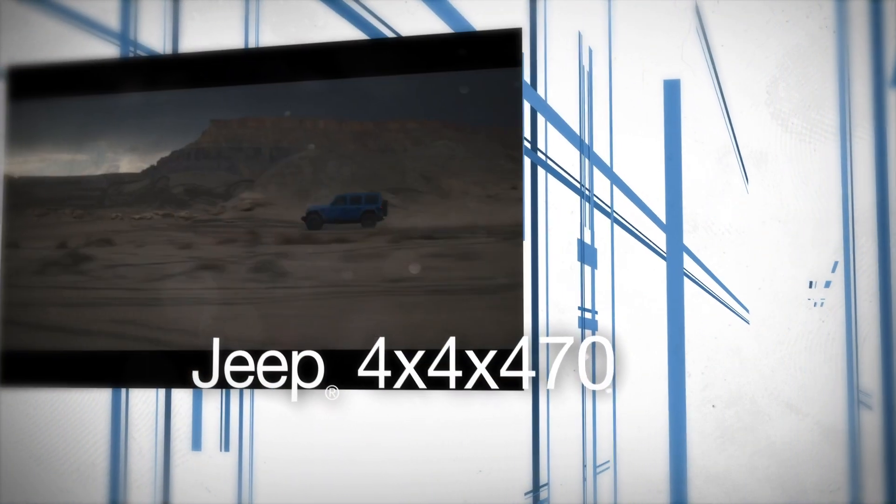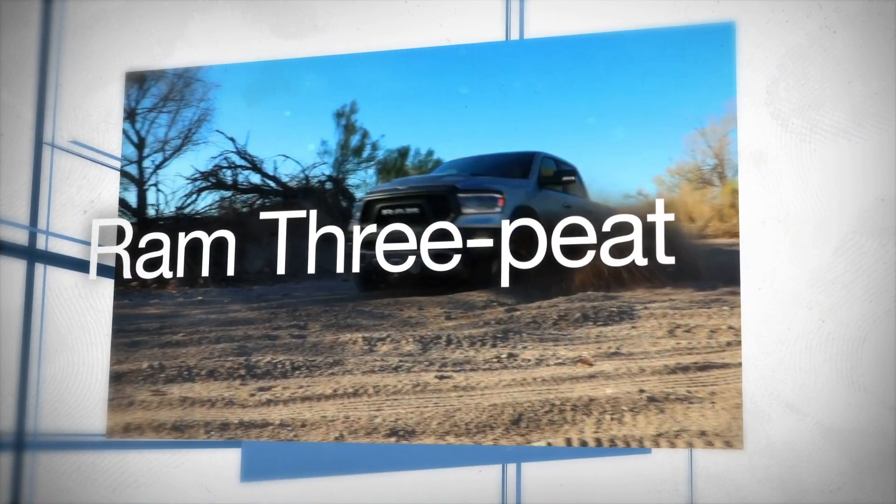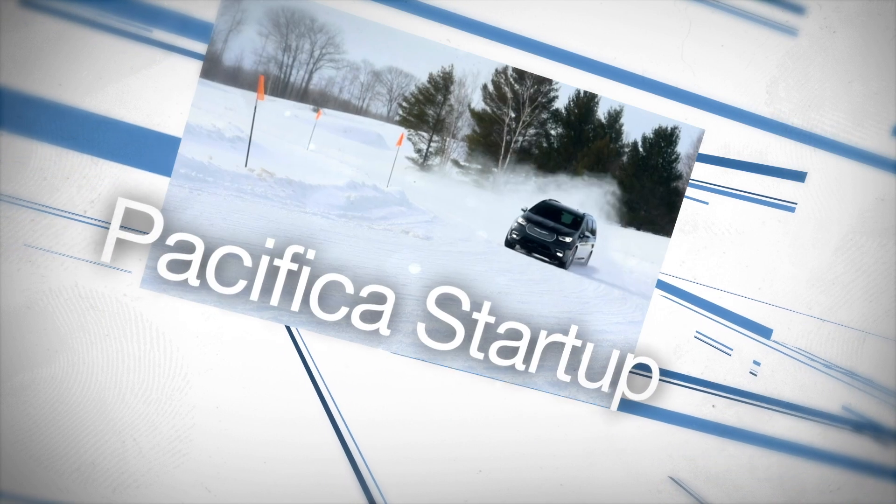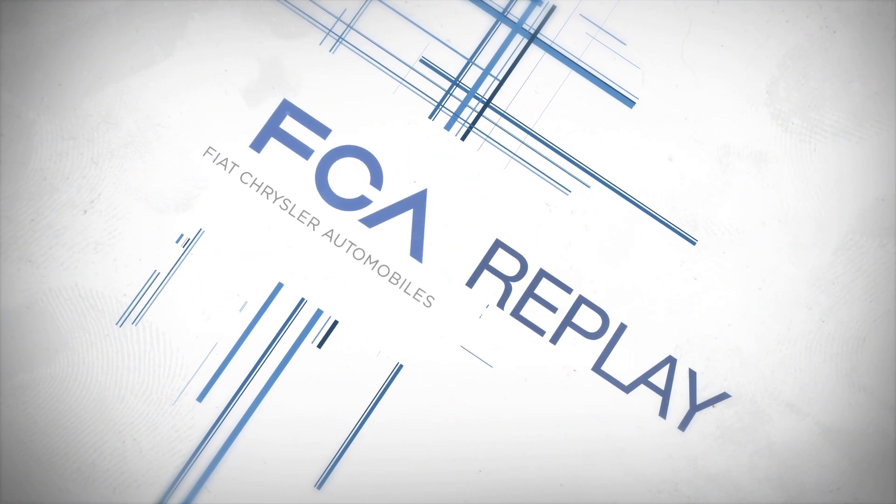Jeep 4x4x470. Ram 3-peat. Pacifica Startup. All right, now on FCA Replay.